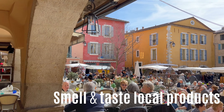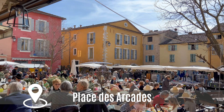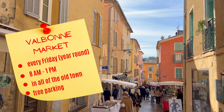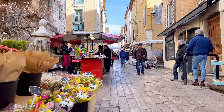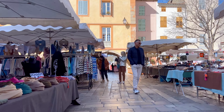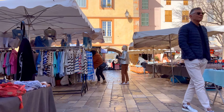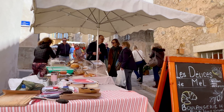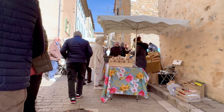Every Friday morning, things get wild at Place des Arcades and the many small alleys of the cute medieval town of Valbonne. You'll find a multitude of different things to buy, to smell, and to taste. French products and local stuff that's ideal to take home as a souvenir are on display, mixed and mingled, without any particular order.